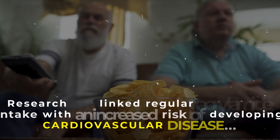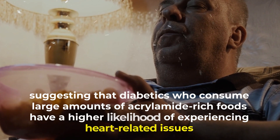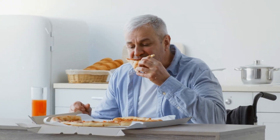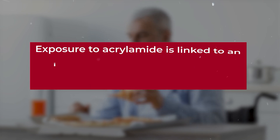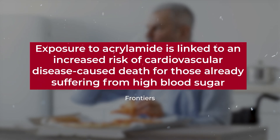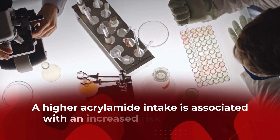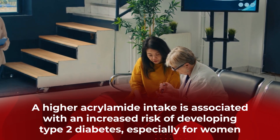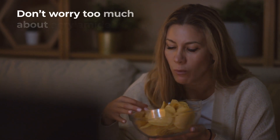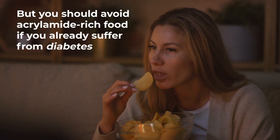Research has linked regular acrylamide intake with an increased risk of developing cardiovascular disease, suggesting that diabetics who consume large amounts of acrylamide-rich foods have a higher likelihood of experiencing heart-related issues. One study published in the journal Frontiers even suggested that exposure to acrylamide is linked to an increased risk of cardiovascular disease-caused death for those already suffering from high blood sugar. Epidemiological studies indicate that a higher acrylamide intake is associated with an increased risk of developing type 2 diabetes, especially for women.